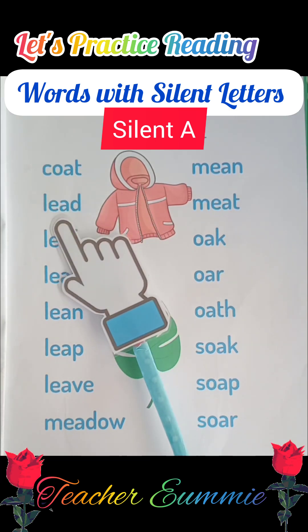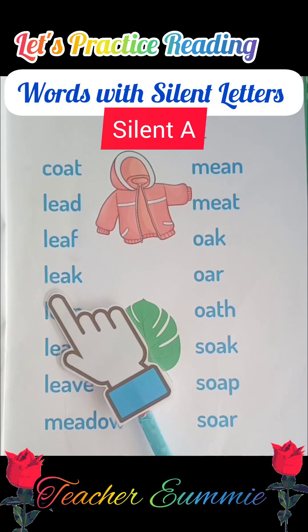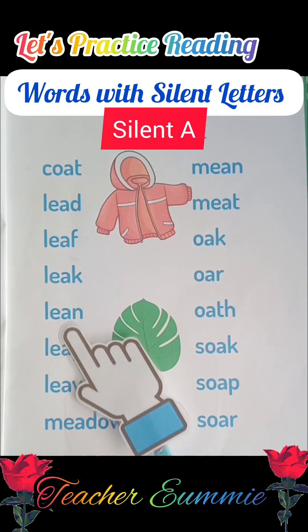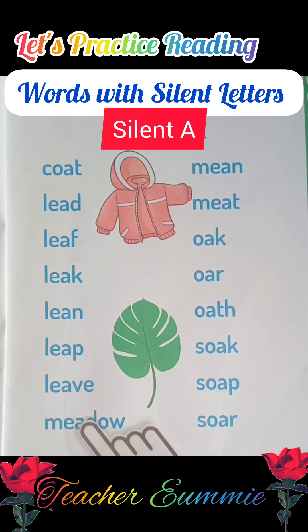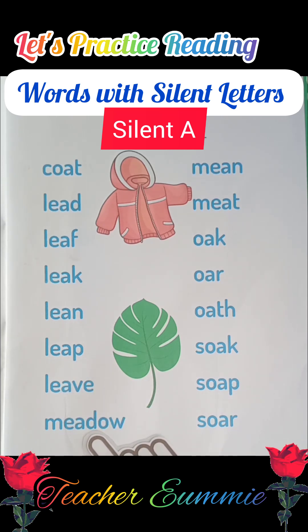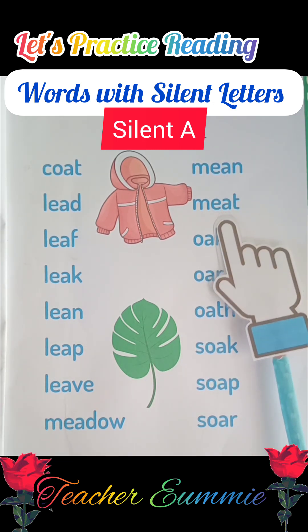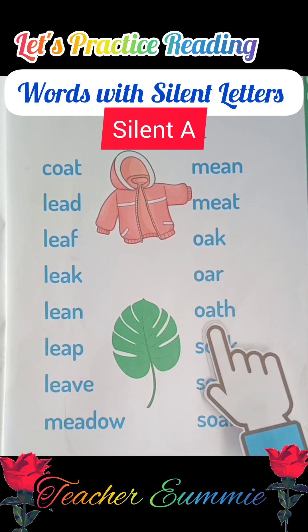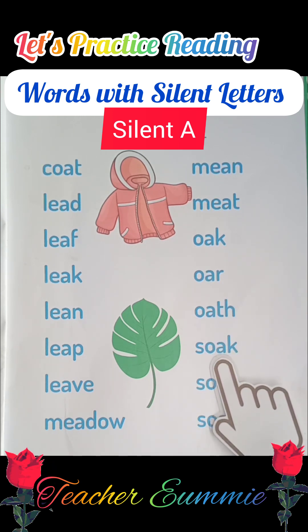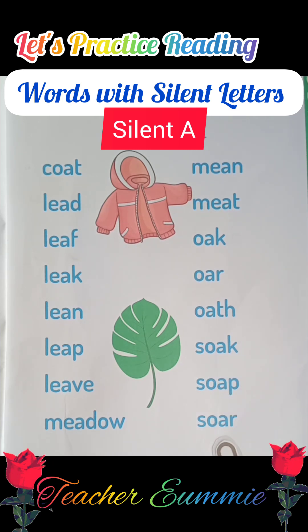Let us start. Coat, lead, leaf, leak, lean, lip, leave, meadow, mean, meat, oak, ore, oat, soak, soap, soar.